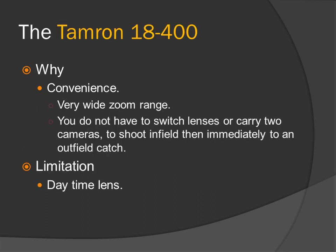Tamron 18-400. Why this lens? Convenience — it is a very wide zoom range. You do not have to switch lenses or carry two cameras to shoot infield then immediately to an outfield catch. You just turn the zoom ring. Limitation: it is a slow lens, so it is restricted to daytime only.